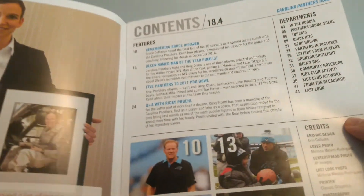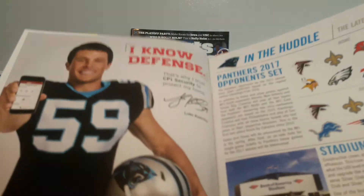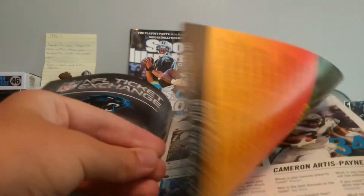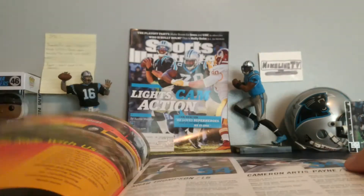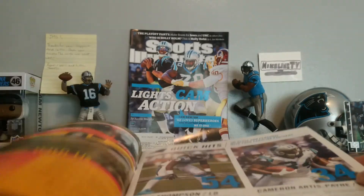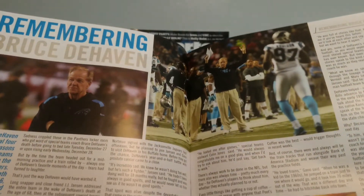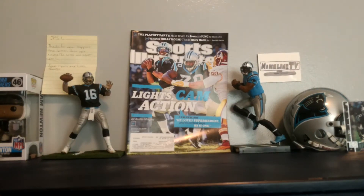Luke Kuechly is on there, a few things there, more stuff, Jack Thompson. Thank you so much, Carolina Panthers. If any of you guys are watching this, thank you so much.